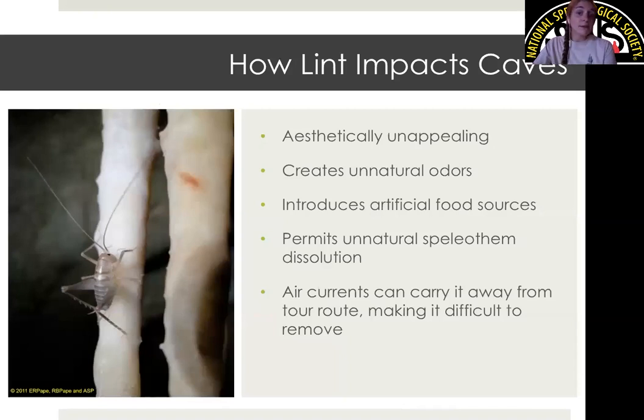Many of you may already be familiar with how lint impacts caves in general, but I want to run through it quickly. First of all, when lint gets into a cave, it's not pretty. If you imagine all that stuff from your dryer spread out on a beautiful formation, it's just not great. It also smells bad — if you've ever smelled your wet, soggy bag of lint at a removal event, you know it's not good. So on the surface level, lint is ugly and it smells bad.